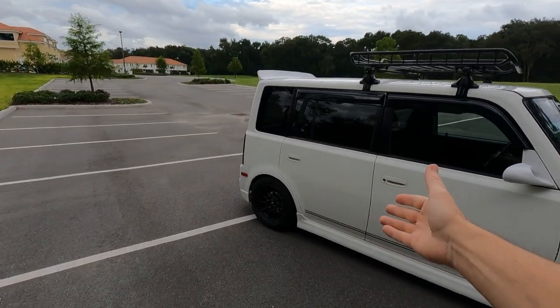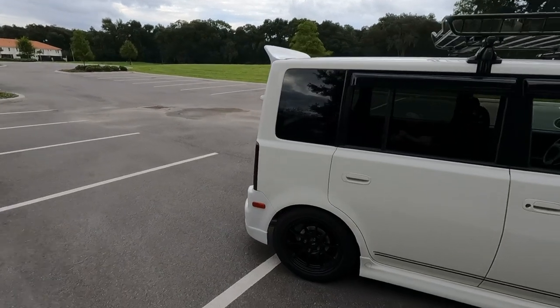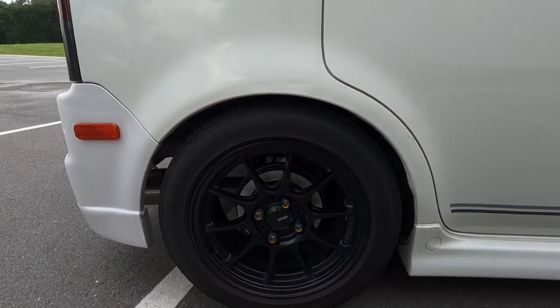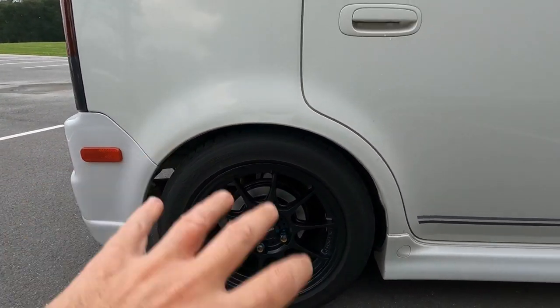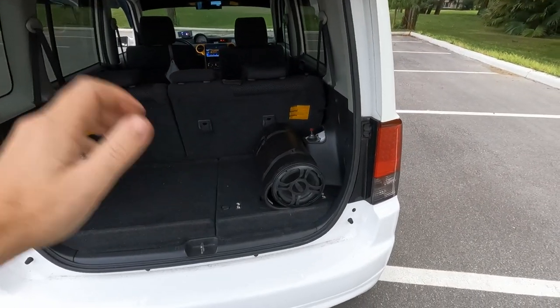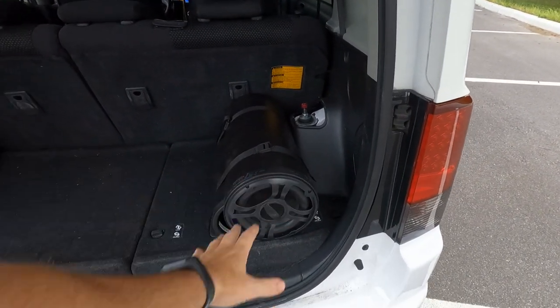On the rear brakes, I went ahead and put new drums on and custom painted them so they have that silver ring around them — gives it kind of a little ghost look of a four-wheel disc package.